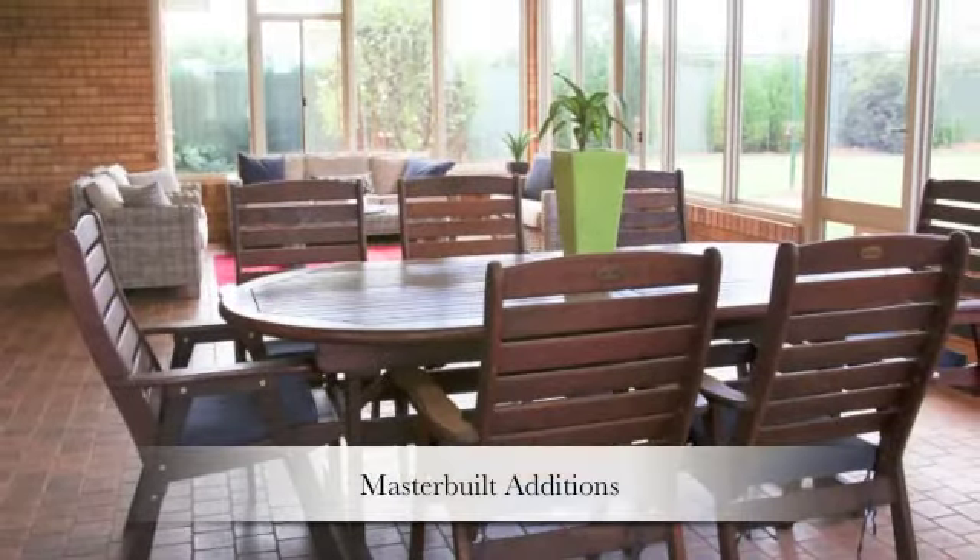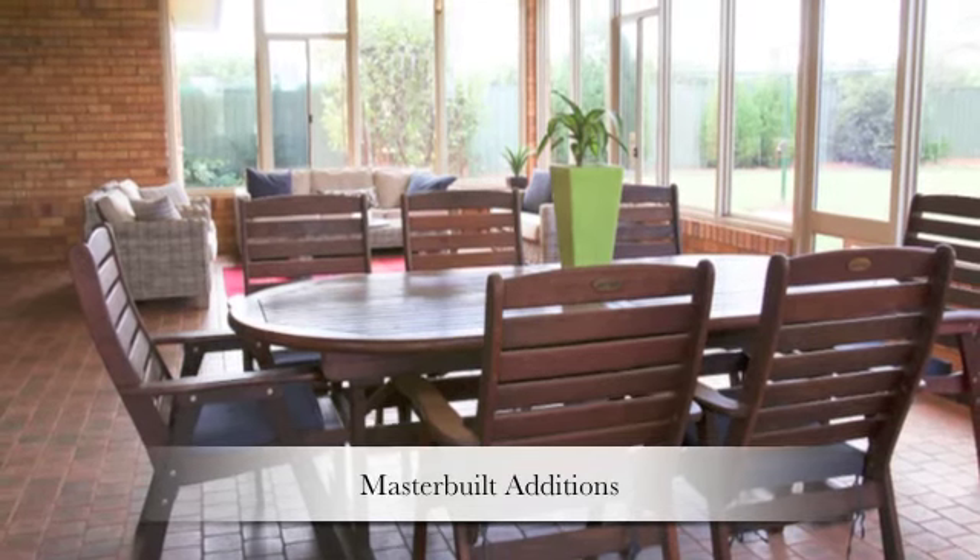I'll always remember original owner Mr. Monado — he was telling me, 'I built this house the right way, the old way.' Taran Traverson continued the quality, with the latest renovations done by master builder Terry O'Connor.